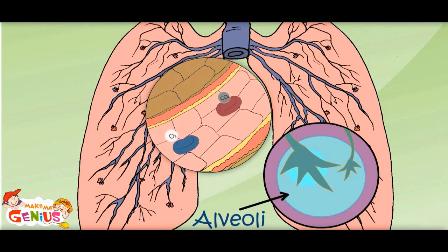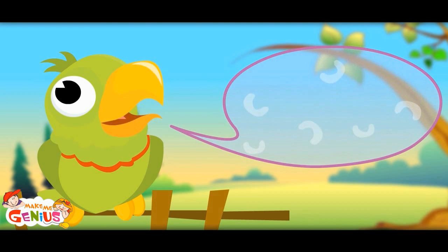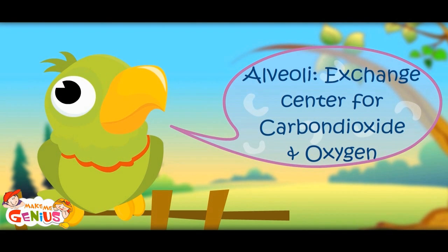Carbon dioxide comes in from the blood and oxygen goes to the blood. In this way, oxygen is spread through the whole body. Alveoli are the exchange center for carbon dioxide and oxygen.